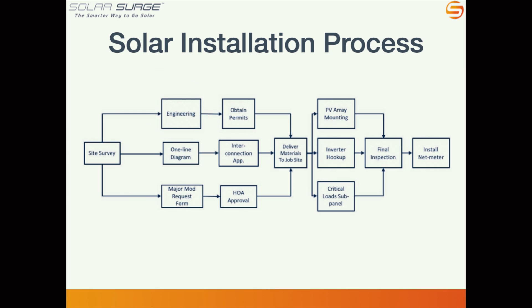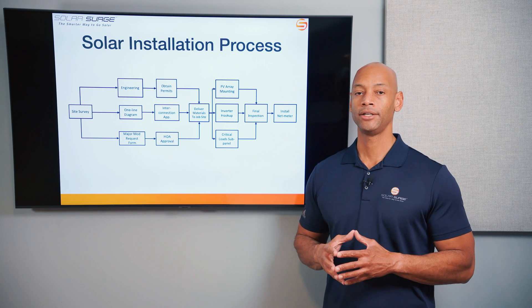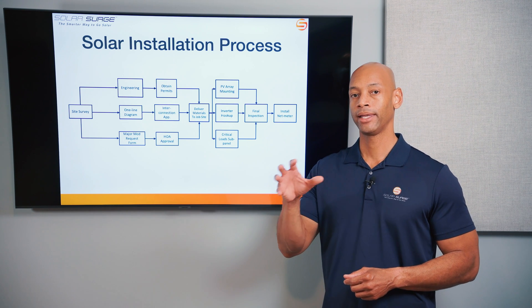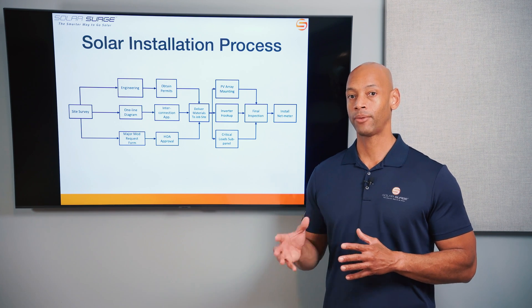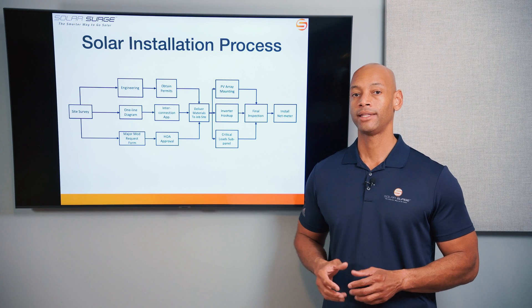Once the site survey is complete, we kick off three parallel processes. The first is the engineering and permitting process. Typically you'll have a software-based solar proposal or design that was presented to you prior to the sale, but once that design is approved, we have to turn that into fully detailed engineering plans — down to where each bolt is going to be attached to the roof to make a structural attachment between the solar system and the roof's structural support underneath. It also includes an electrical wiring schematic showing all the major electrical components and how they are wired together, including exact wire size and exact type of circuit breakers.